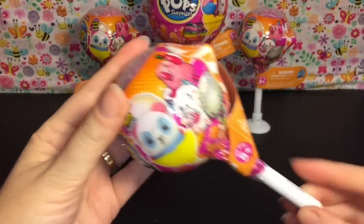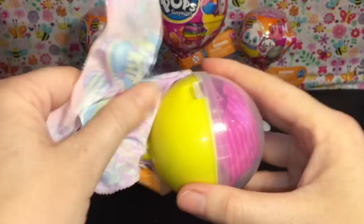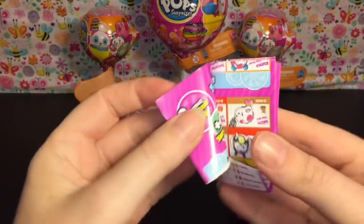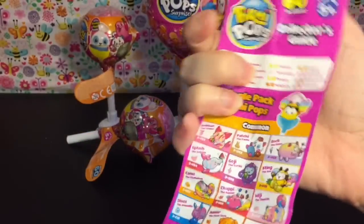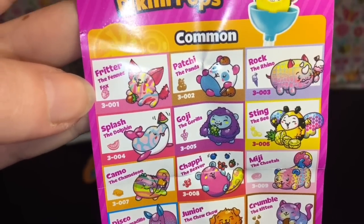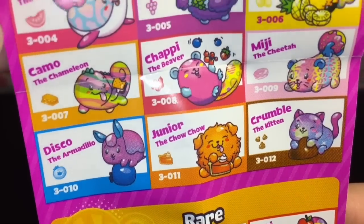First up we'll start with the single pop. I found these at Target on my most recent toy hunt - I'll leave that link down below. So first up we have a yellow lollipop. Let's dump everything out and take a look at the checklist. These are the single pop pack characters - here are the commons: a little fox, a panda, a rhino, a bee, a dolphin - so many cute little animals.